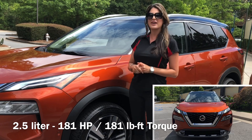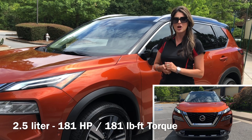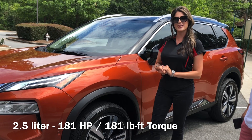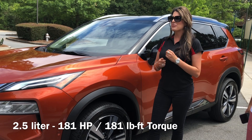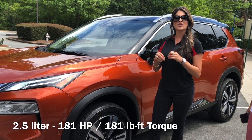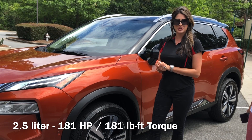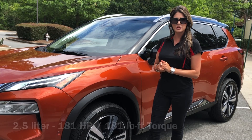Moving to the front, you're going to have a 2.5-liter, 181 horsepower engine — that is 11 up from the previous model. Torque did go up about 5 as well, to 181 as well. And 35% high-strength steel, which is going to make the vehicle 100 pounds lighter, which is great. And a more rugged steering, and you will notice a difference in the drive.